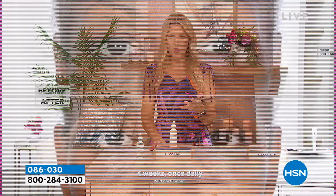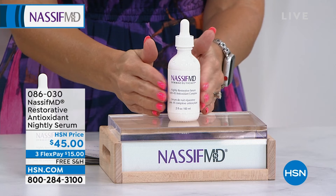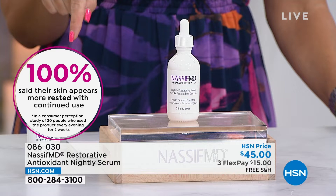Nassif MD is a doctor-formulated brand. When we're watching those before and afters, when we're seeing the doctor live right now circling areas of concern — this is a special, brand-new product. Every single person — whether they were 25, 65, or 85, darker skin, lighter skin, more wrinkles or less — said they woke up with more rested-looking skin.